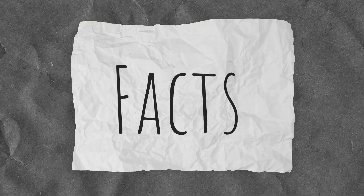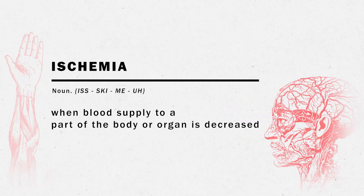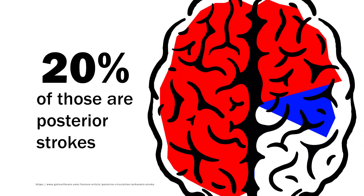Delays in stroke identification can lead to a bad outcome. Let's take a look at the facts. More than one-third of posterior circulation strokes are initially misdiagnosed. Ischemia is when blood supply to a part of the body or organ is decreased. Ischemic strokes comprise 87% of all strokes, and of those, 20% are posterior strokes.